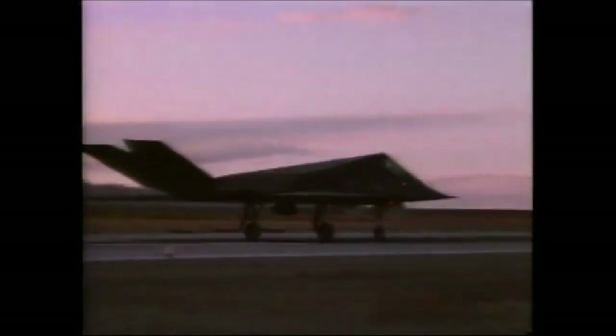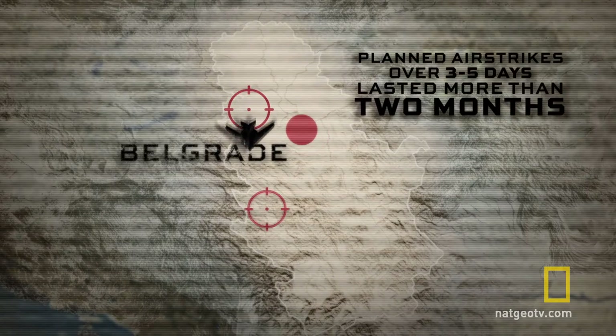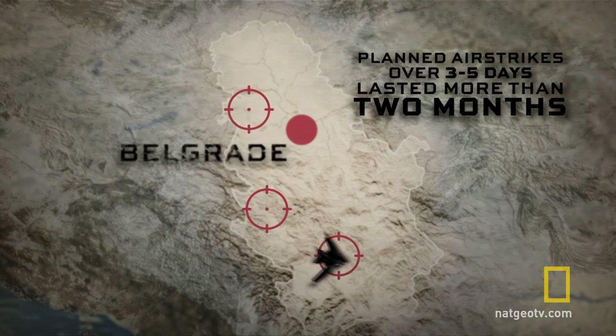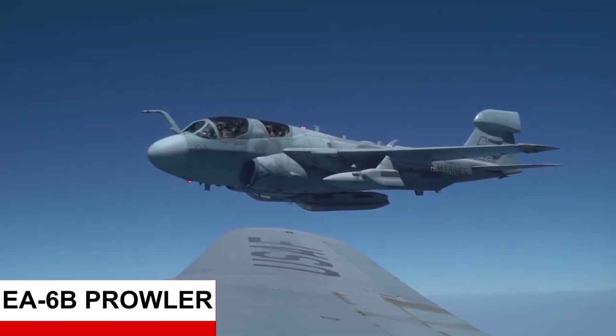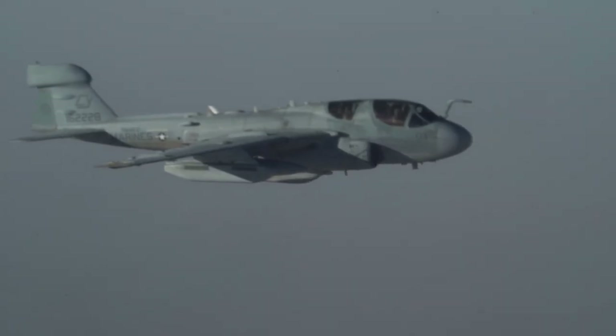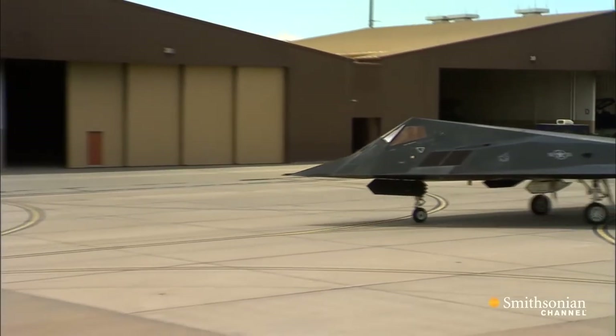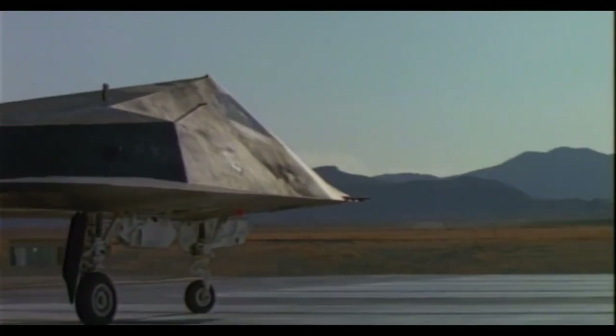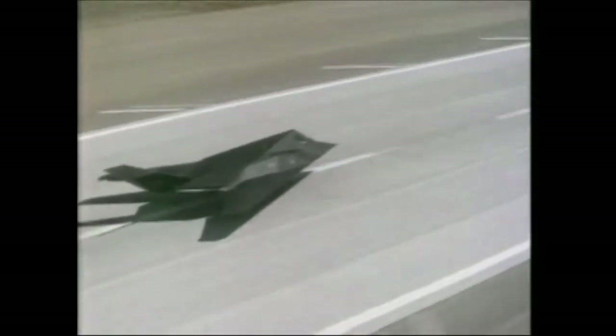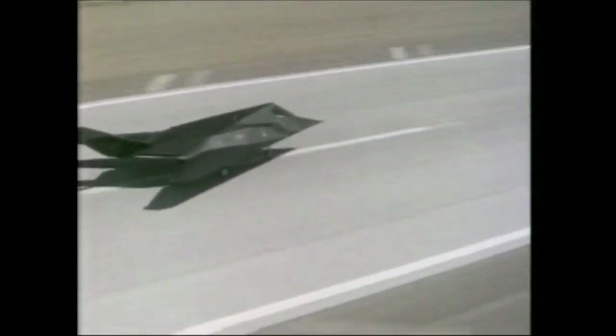Bagaimana mungkin pesawat stealth F-117 yang sebegitu canggihnya bisa ditembak jatuh oleh rudal yang cukup tua? Hal ini terjadi karena beberapa faktor, yaitu terdapat blunder prosedur dari NATO dikarenakan F-117 Nighthawk memiliki rute flight yang sama dan tidak adanya dukungan jamming dari pesawat EA-6 Prowler yang berguna untuk melumpuhkan radar dan SAM site yang ada. Di pihak Serbia sendiri memiliki keuntungan karena adanya intelijen dari Italia di mana F-117 ditempatkan, sehingga militer Serbia mengetahui waktu F-117 take off.